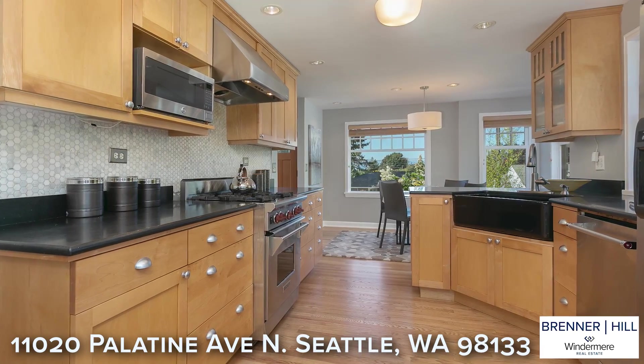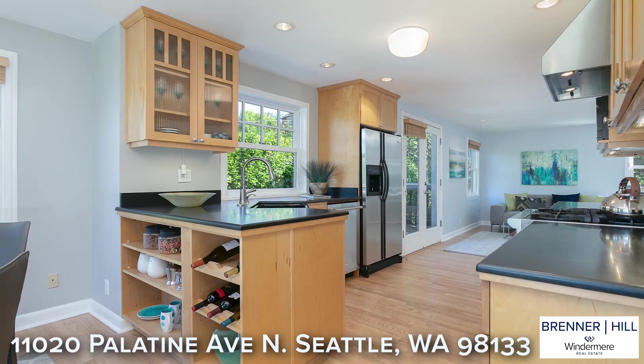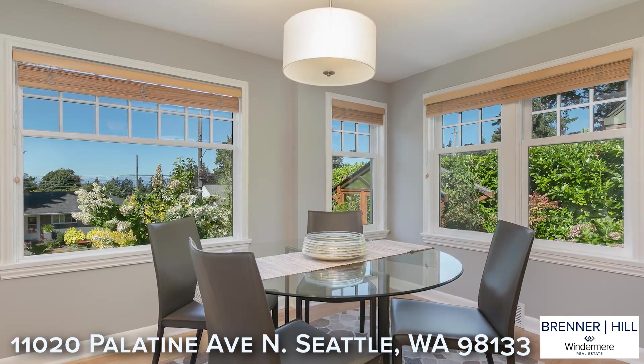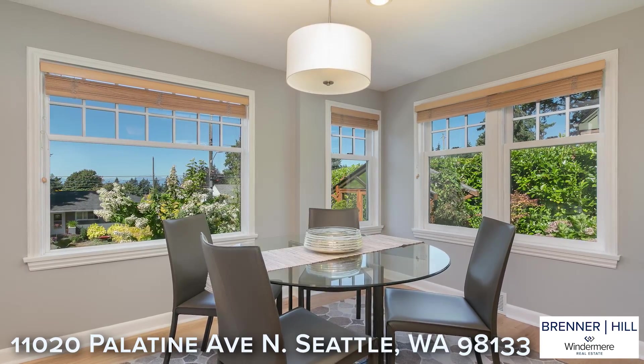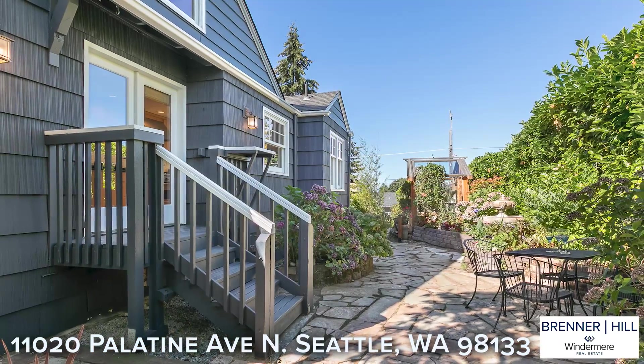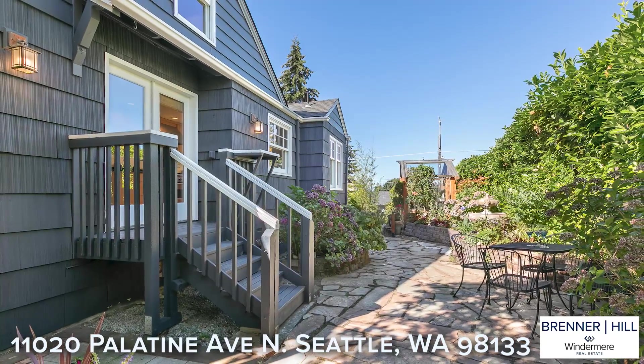The chef in the home will welcome the updated spacious kitchen with generous counter space and an abundance of cabinet storage. As an added bonus, everyone will love the intimate family room which is perfectly positioned just off the kitchen. The kitchen also enjoys easy access to the flagstone patio for outdoor grilling and alfresco dining.